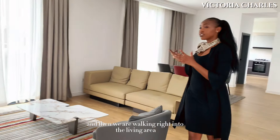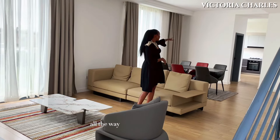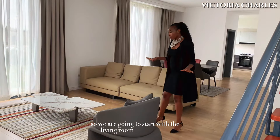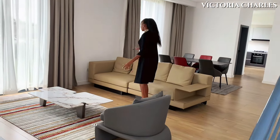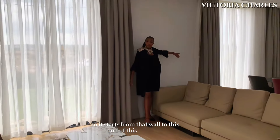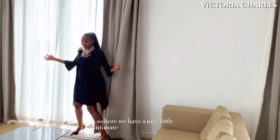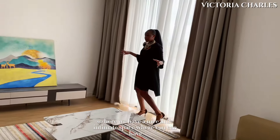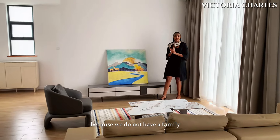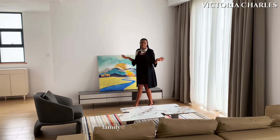And then we are walking right into the living area. As you can see, it's a seamless space all the way until the end of the wall of the dining area. So we are going to start with the living room — it starts from that wall to this end where we have the sliding doors on that side. Here we have a nice intimate space where you can have your movie nights and all, because we do not have a family room in this house, but this serves as both the living and family area of the house.